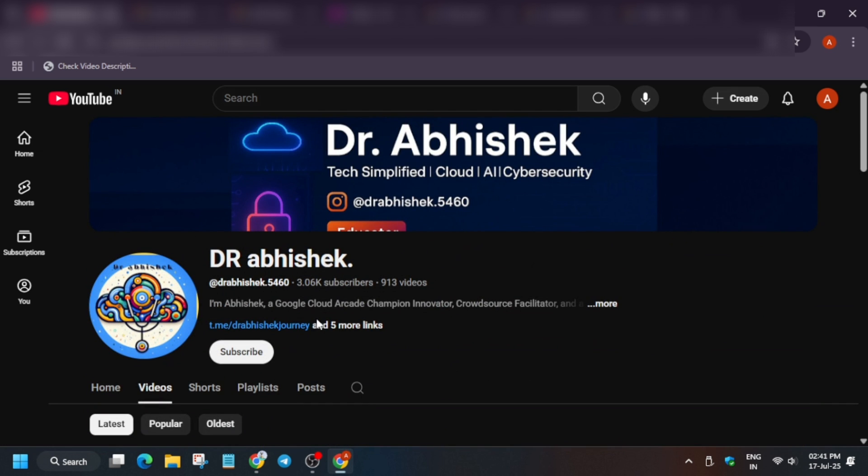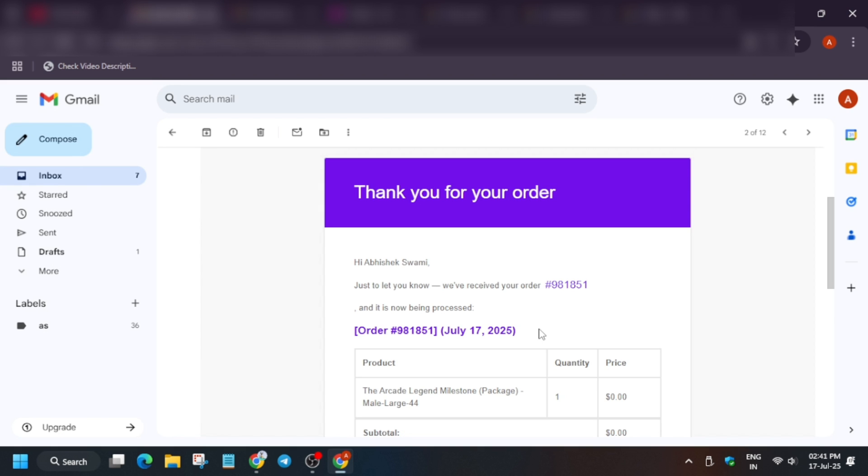Many of you want to know about the order status — how you can confirm that your order has been successfully placed. If you placed the order recently, note that yesterday there was an outage on the website with database errors, but now it is working smoothly. You should have received a confirmation email from White Square.